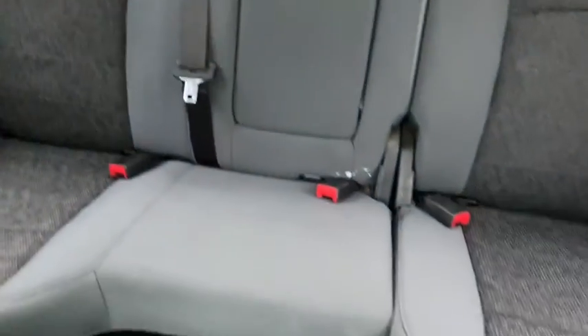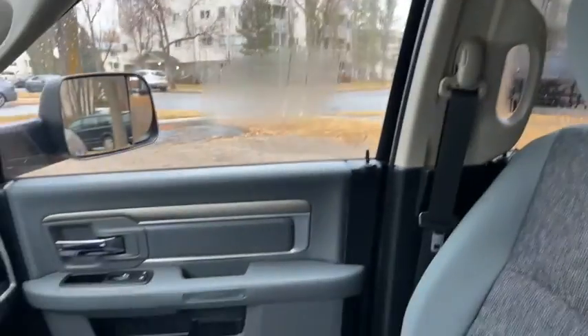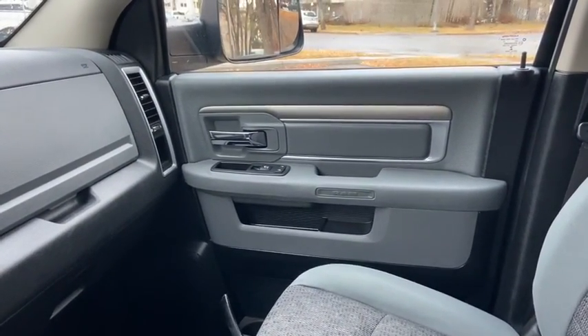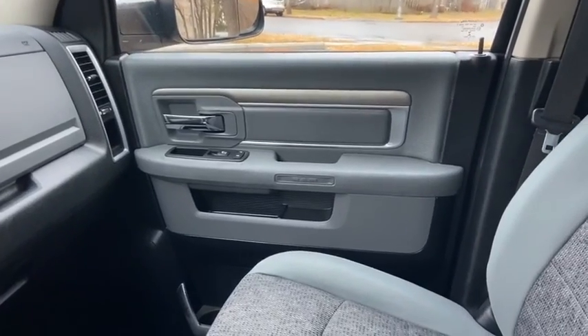And then you have the big compartment below for storage. As for the rest of this truck, you do have grey cloth throughout. We have a 60-40 split in that back bench with a rear sliding window as well. Once again, if you have questions about this Ram please get in touch at waterlooford.com. My name is Lindsay and thank you for watching.